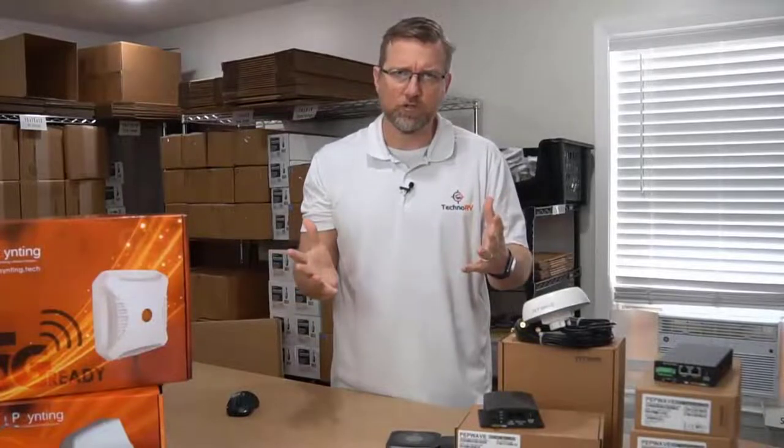The first thing I want to talk about is security, because I know that's important to all of us that our information transmitting across the internet is completely secure, and PepWave 100% has this wrapped up.